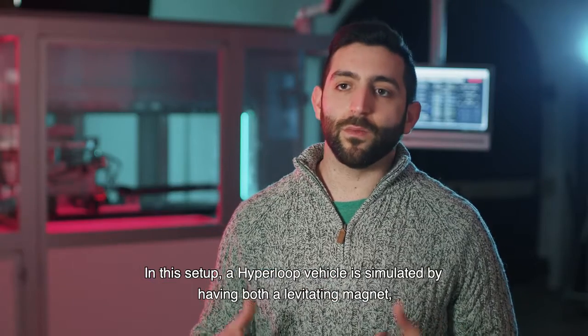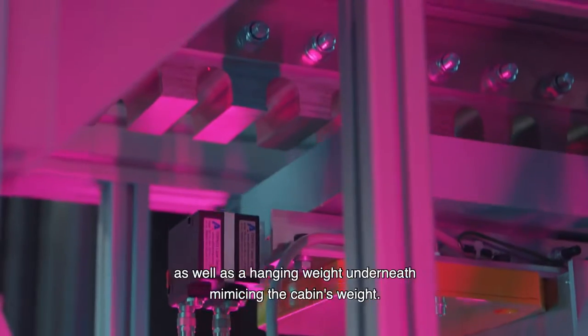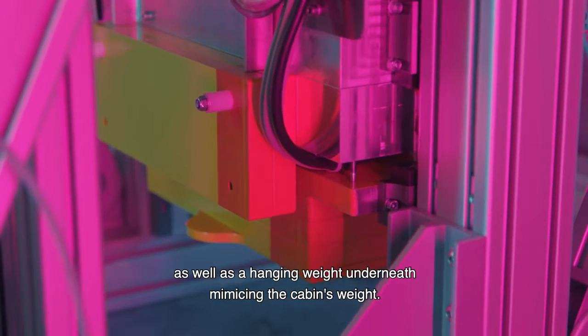In this setup, a Hyperloop vehicle is simulated by having both a levitating magnet as well as a hanging weight underneath, mimicking the cabin's weight.